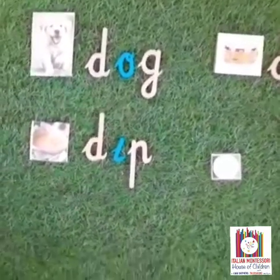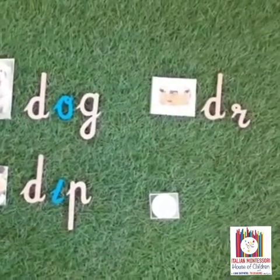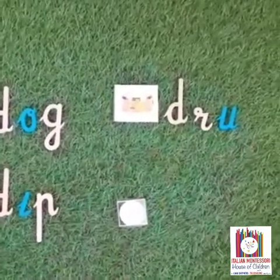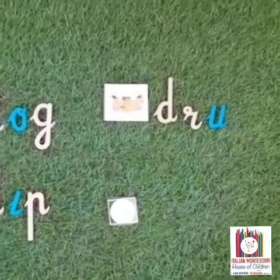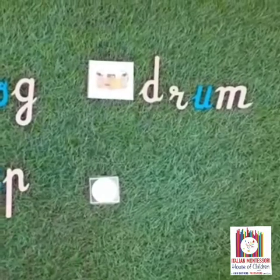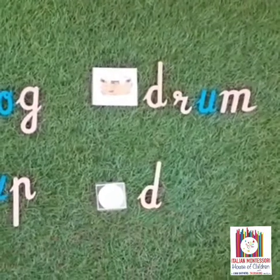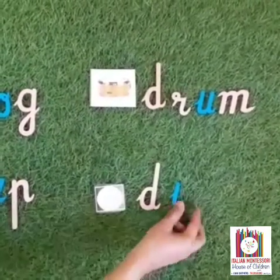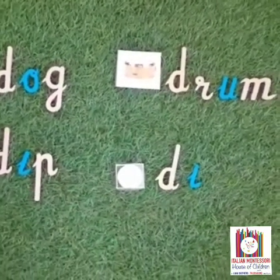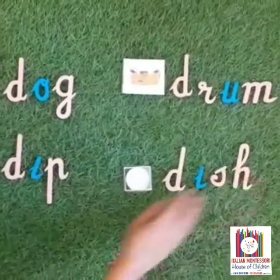When we say drum, it is R. After D, we have to keep R. Last sound is drum — M. Now what is this? It is dish. What is the first sound when we say dish? It is D. After D, it is I sound, then SH. For SH sound, which letters we need to keep? Yes, you are right — S and H together.